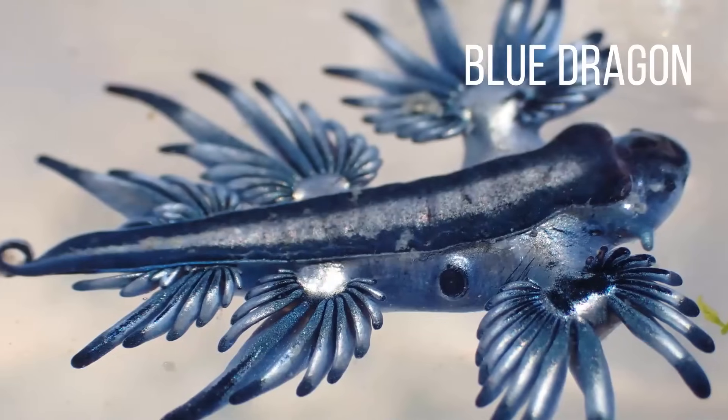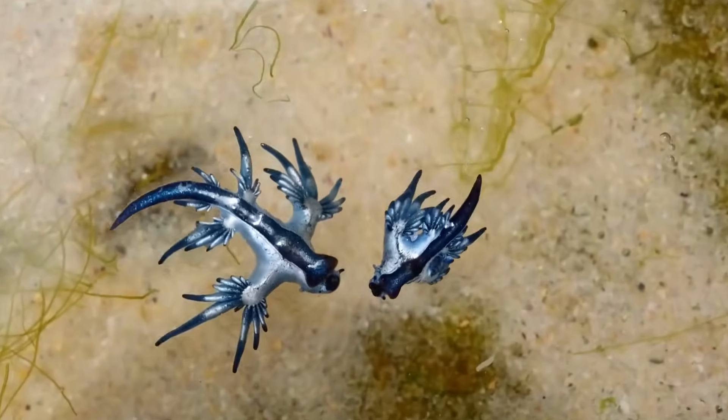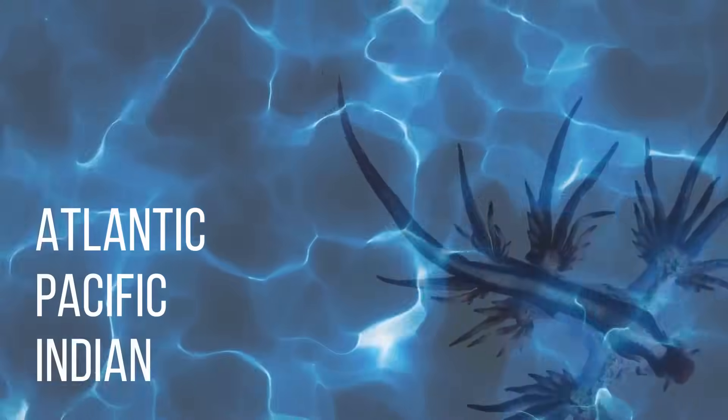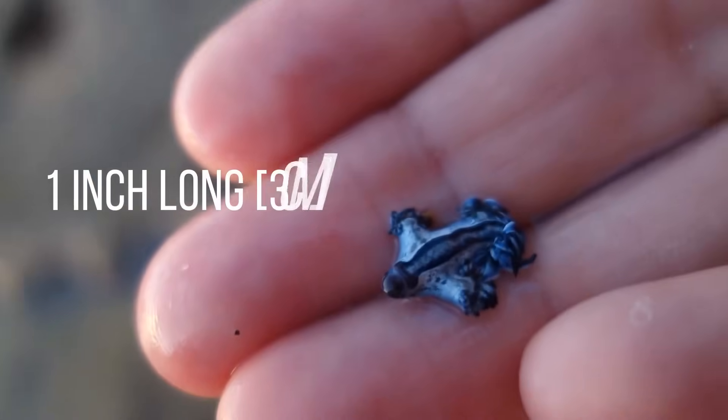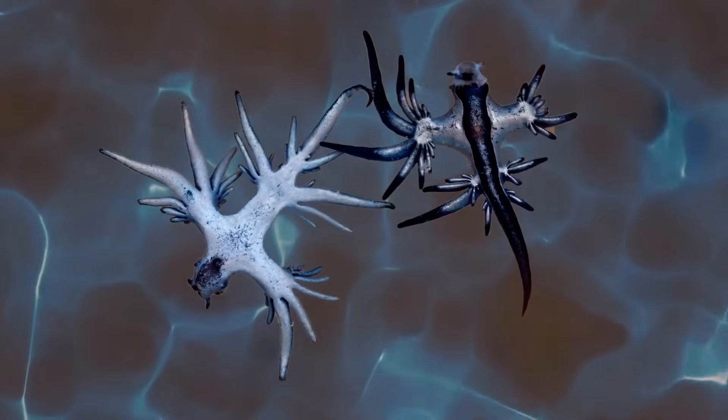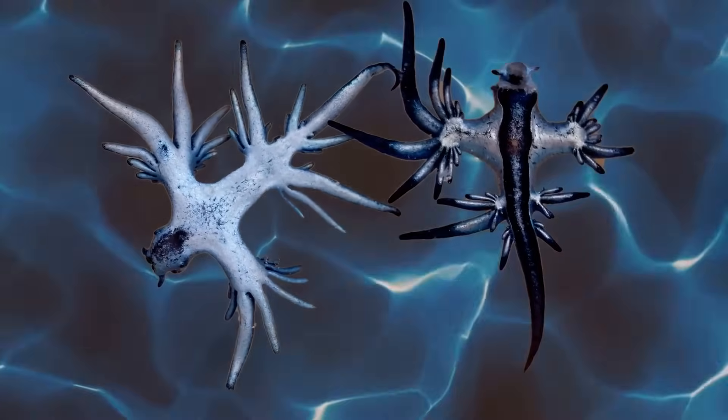The blue dragon. This little creature looks like something out of a kid's fantasy movie. It's called the blue glaucus, casually referred to as the blue dragon or blue angel. It can be found in the Atlantic, Pacific, and Indian Oceans. It's kind of a mollusk, and it only grows to be about an inch long. It regularly floats on its back so that its blue colors help it camouflage with the water's waves.